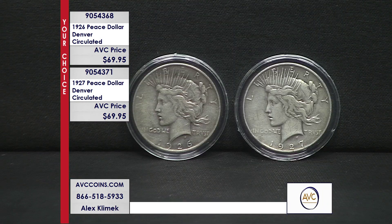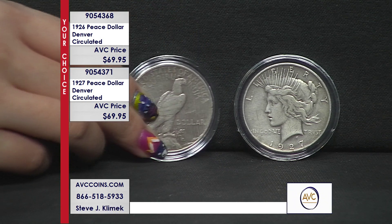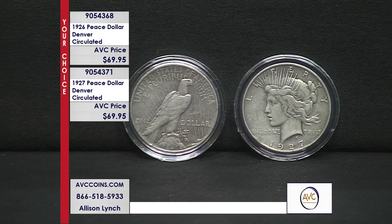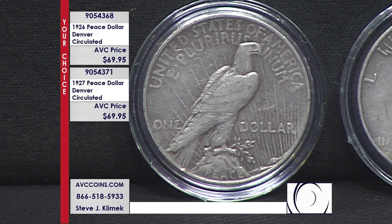Part of the reason is the mint mark on the reverse. Denver didn't strike a Morgan Dollar in the original 27-year suite, which was 1878 to 1904 — their first Morgan was in 1921. They didn't have a large die punch, so they used a smaller one and carried it forward into the Peace Dollar series. Below the word 'ONE,' on the left, slide down the back of the eagle to the end of the tail feather — that's where you find the D mint mark. That's special.